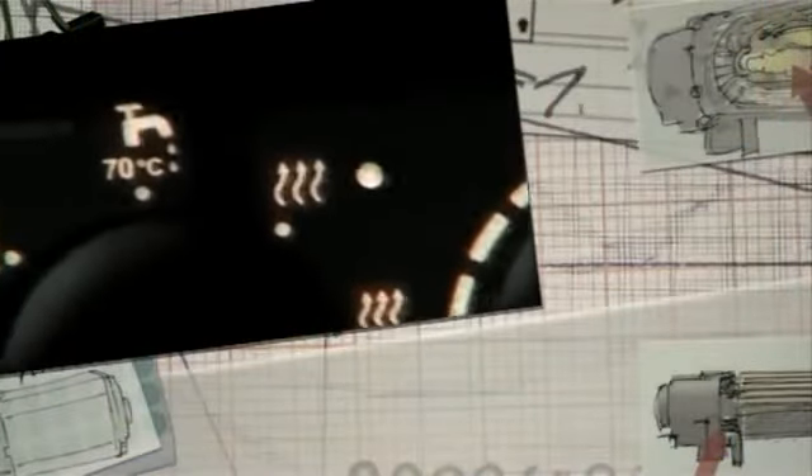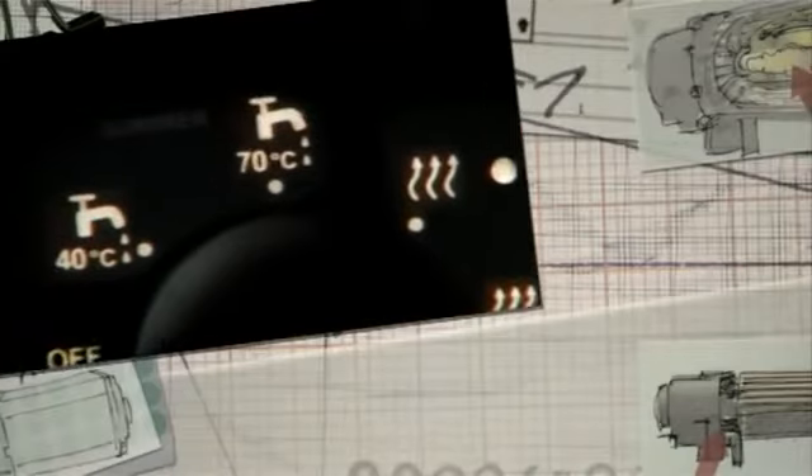Comfort also means warm water in the vehicle, which is why all Dual Top heaters have 11-liter capacity boilers, which heat water up to 70 degrees Celsius.